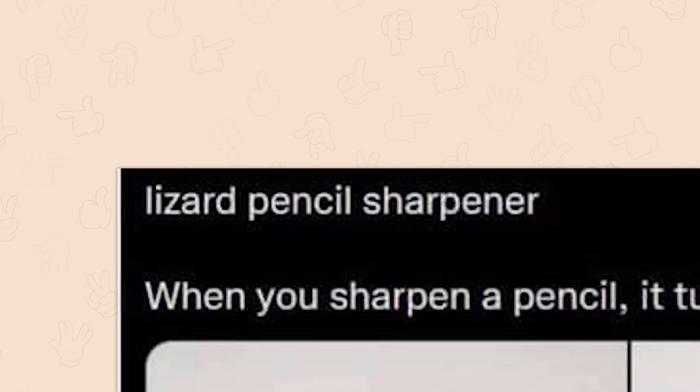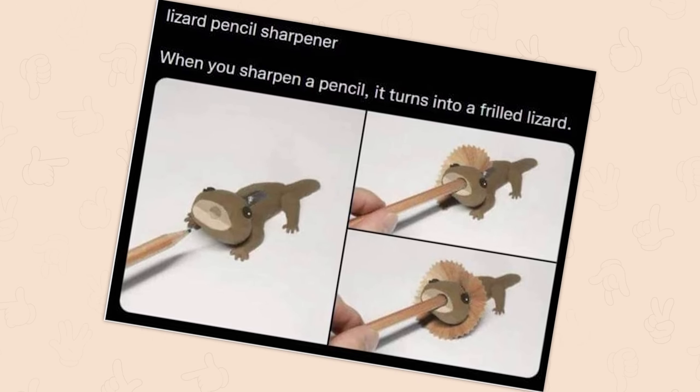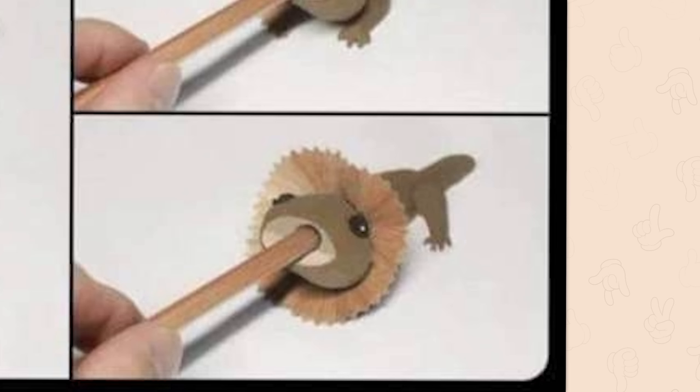Lizard pencil sharpener. When you sharpen the pencil, it turns into a frilled lizard. If that actually works as it's shown, then I do want it. I'll start using pencils again.